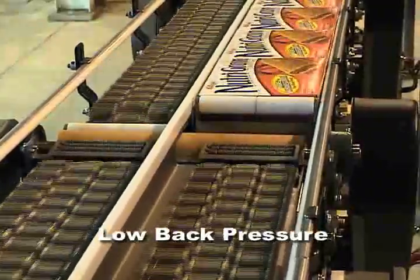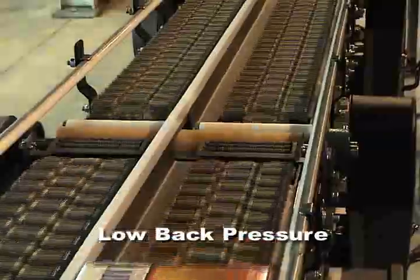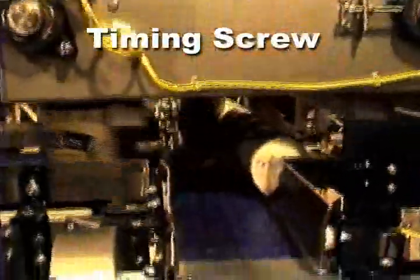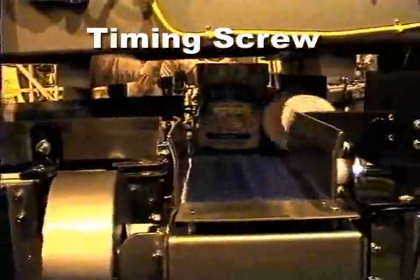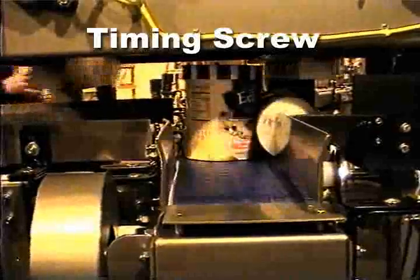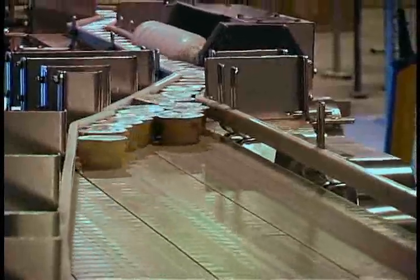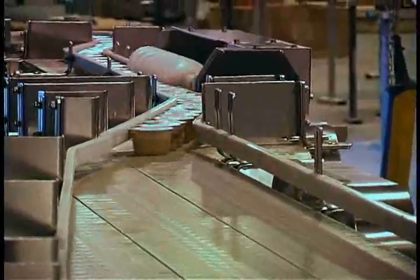Here are some common examples of stopping and metering devices and solutions handling different types of products, from trays and tubs to cartons and cases. These solutions utilize pneumatics or servo technology depending on what's best for the application.